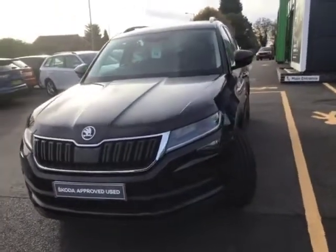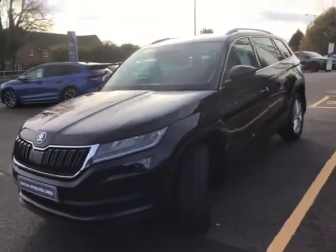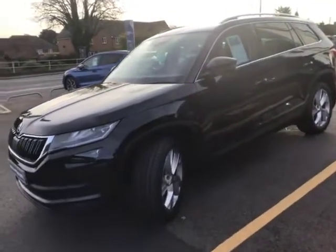Please do see the description for all the different things that are on it, but it is a gorgeous looking car. They drive phenomenally, the Skoda Kodiaks.